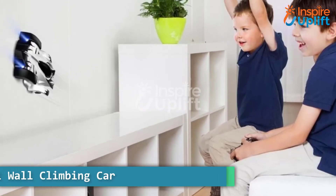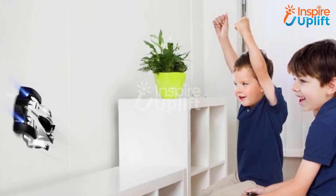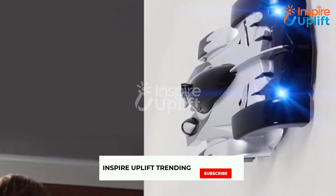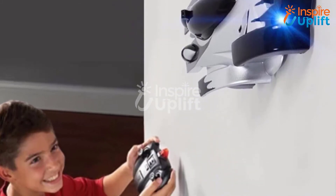At number 6 we have a Remote Control Wall Climbing Car. Younger brothers wish to explore all the house walls but since their reach is limited they can't. You can make their dream come true by giving them this car — they will control it and run it around the house.